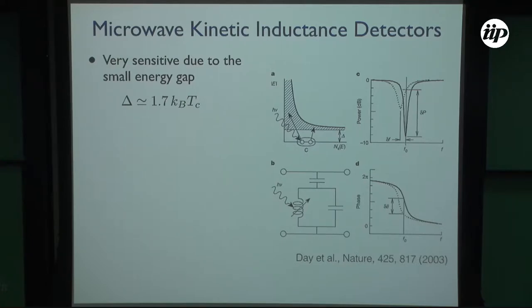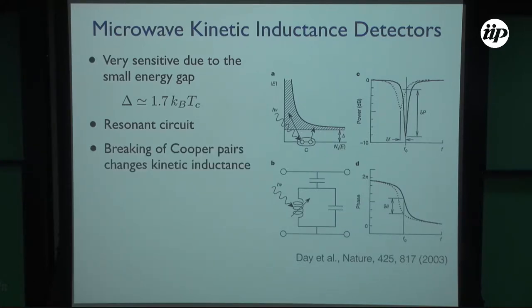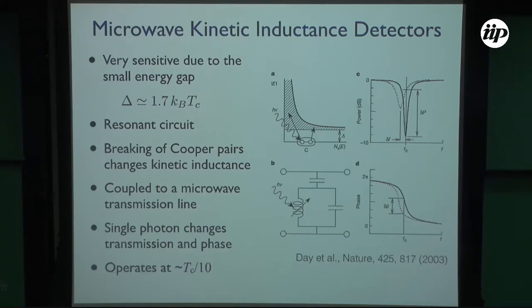Microwave kinetic inductance detectors are also superconducting detectors, but they rely on a capacitor-inductor circuit that has a resonance frequency. When a photon hits the inductor, it changes the inductance and thus the resonance frequency. You see a shift in frequency and a shift in the phase of the signal. In principle you are sensitive to detecting single photons, which break Cooper pairs and change the kinetic inductance. The phase shift is proportional to the energy of the photon, so you measure individual photons and their energy.